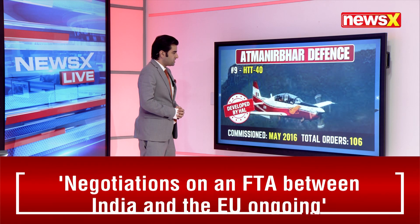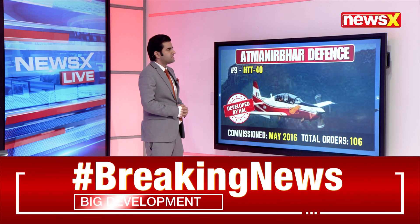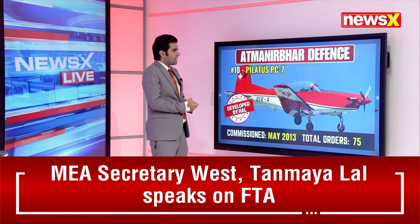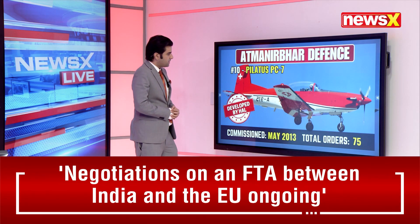The HTT-40, developed by HAL and commissioned in May 2016, has total orders of 106. The Atmanirbhar Defence Programme is clearly going great guns. The Pilatus PC-7, commissioned in May 2013 and developed by HAL, has total orders of 75.